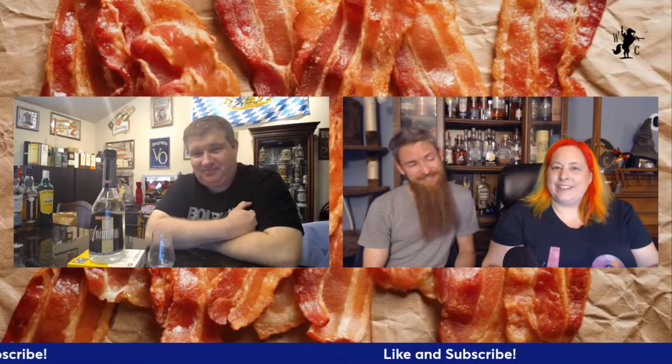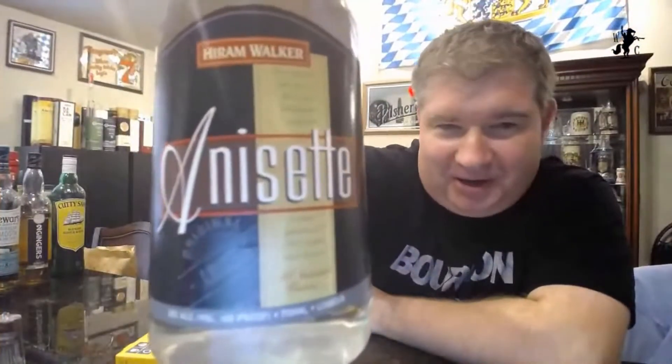Hello, welcome to another episode of the Whiskey Crusaders. I'm Will, I'm Sarah, I'm Matt. On this Saturday's Core Series, we're going to be talking about another Hiram Walker product. Be sure to hit that like and subscribe button and click that notification bell. Here it is — Hiram Walker Anisette.